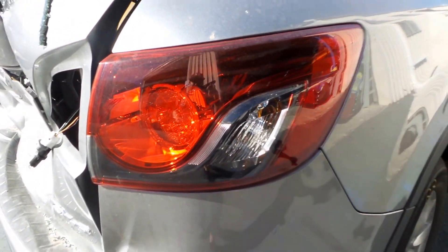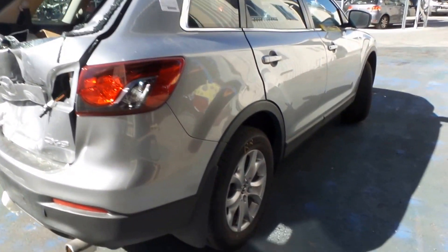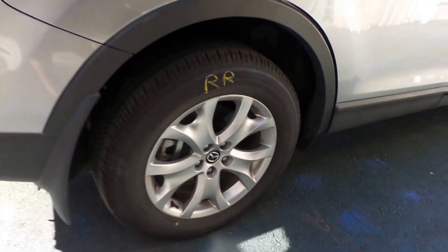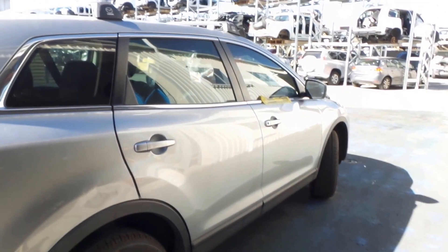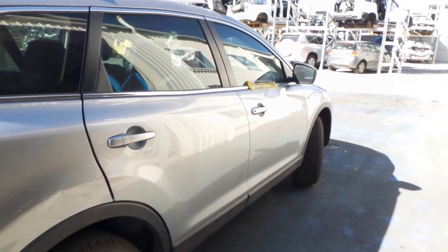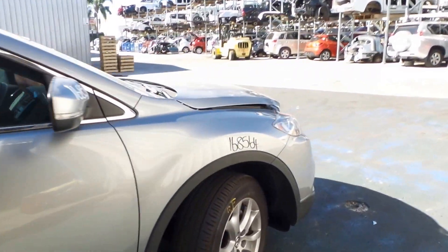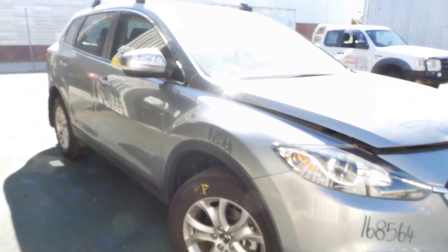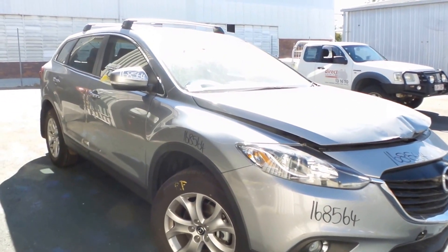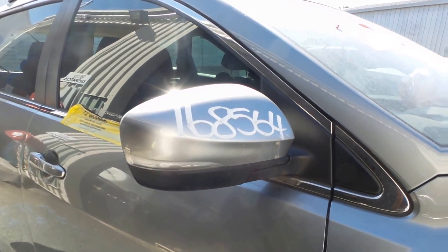Right hand rear tail light. We actually have a right hand rear garnish light for this also. Both the right hand doors appear to be in good condition with no noticeable damage, same with the right front guard — nice clean thing. We have a right hand indicator type electric door mirror.